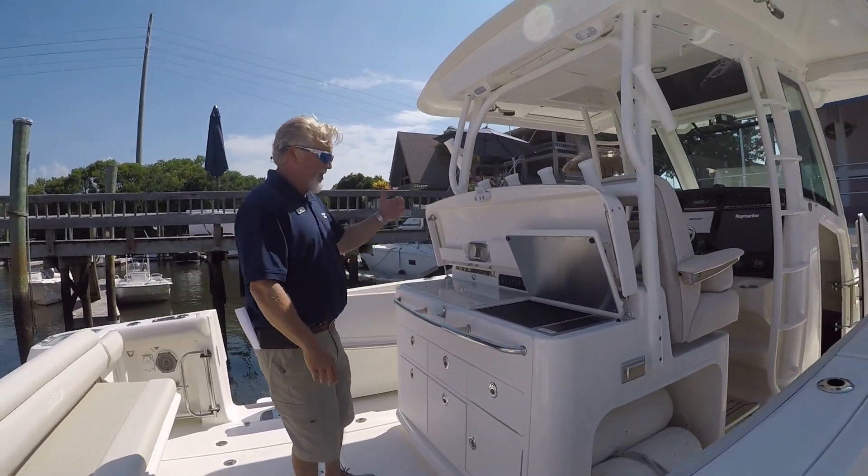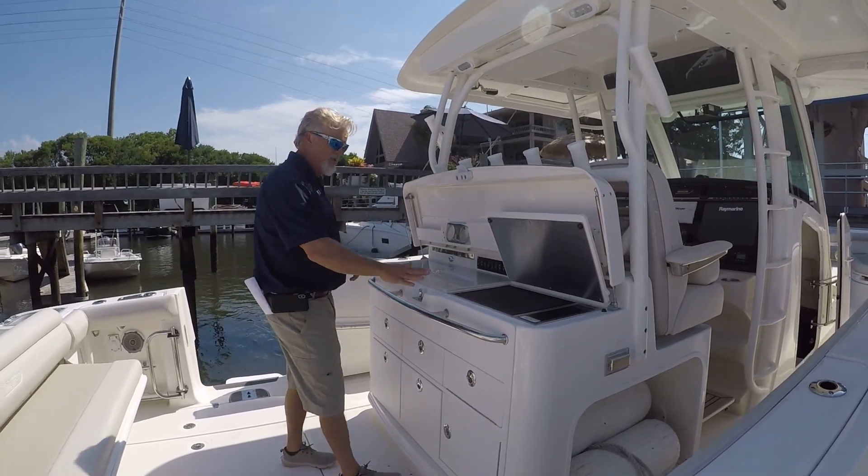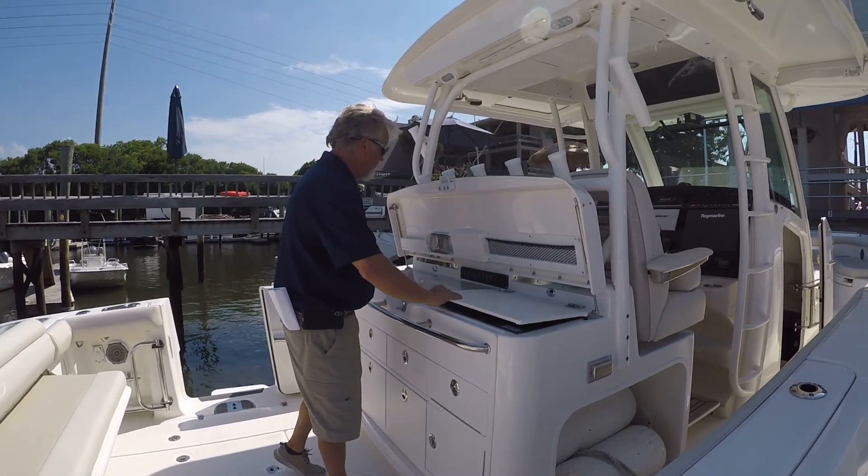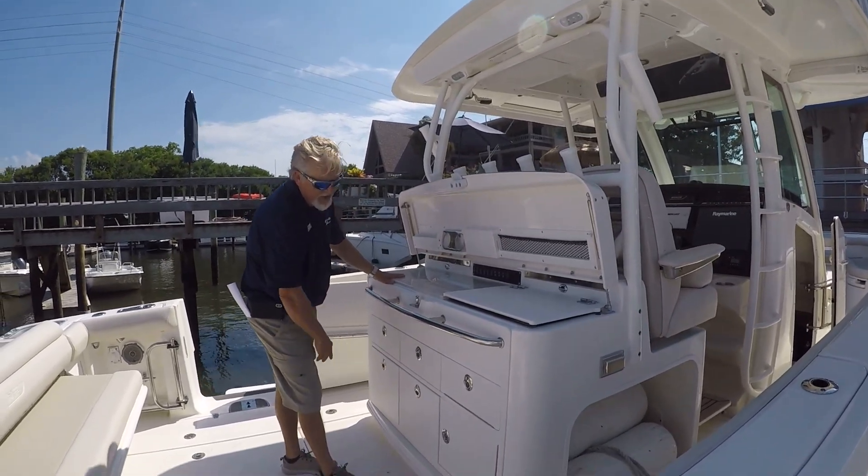As we move in toward the rear of the helm area, you've got a nice summer kitchen type setup — electric grill, wet bar, all your controls here. Lots of storage underneath.